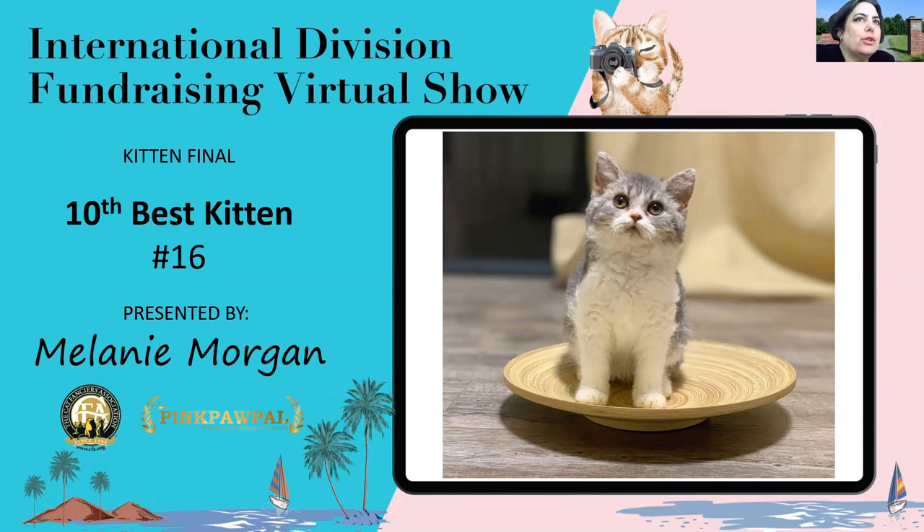Hello, all. Welcome to the International Division Fundraising Virtual Show and my kitten final. I miss everybody there, but I'm so glad to be able to share some of your gorgeous babies with you via virtual technology. Speaking of technology, clearly not a forte of mine, so bear with me while we take a look at my top ten kittens.